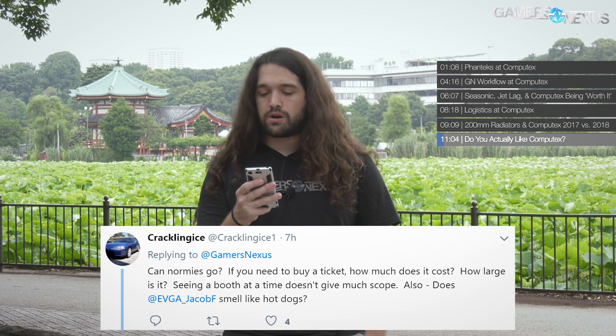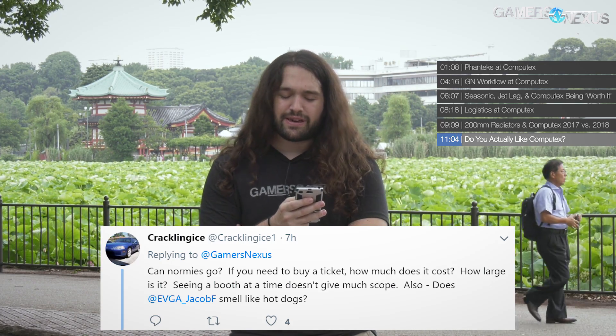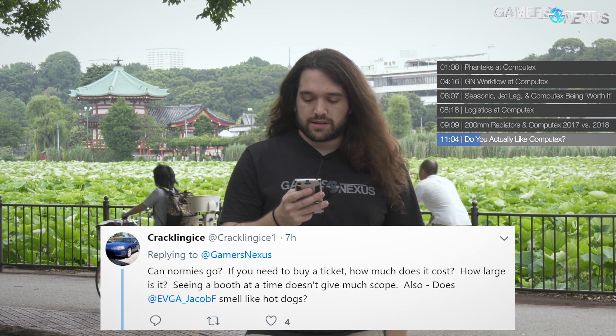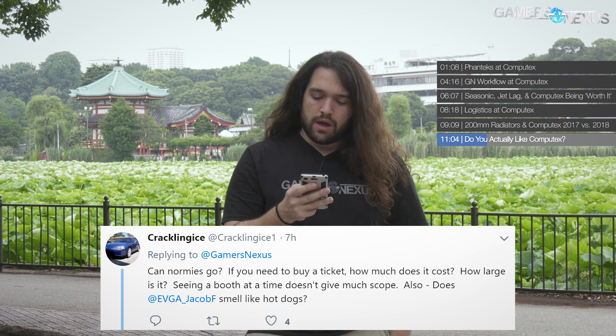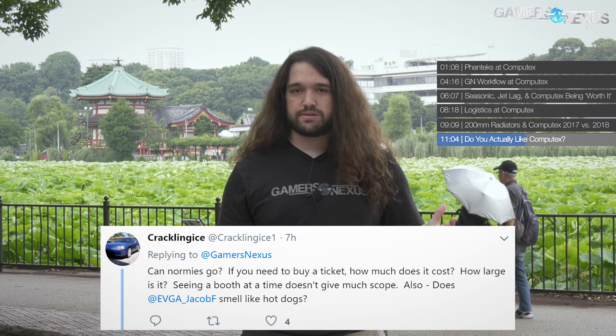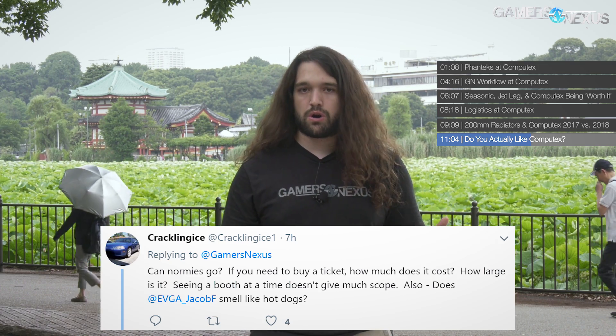From Crackly Nice One: Can regular attendees go, and how much does it cost? I don't actually know the ticket price for Computex. For CES it's $100 for non-credentialed visitors and they only open the last day to the public. It's not super common to see non-credentialed people attending. As for size — CES is something like two million square feet plus every hotel on the strip, taking about an hour between meetings. Computex is all in one giant six-story convention center, probably approaching 100 booths per floor.